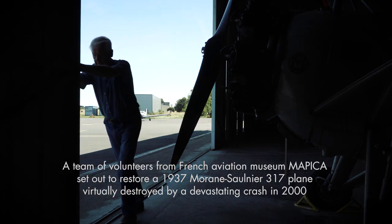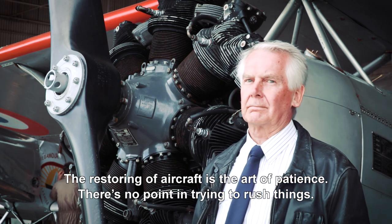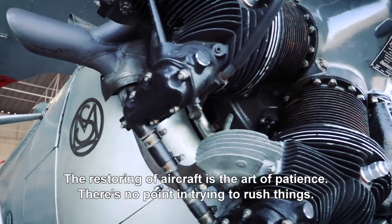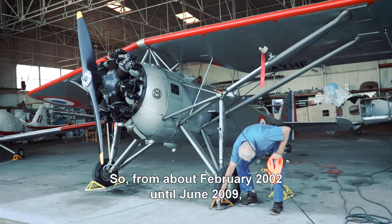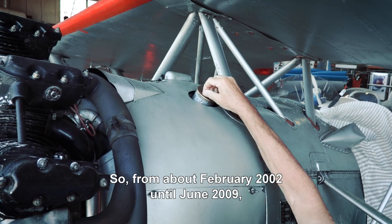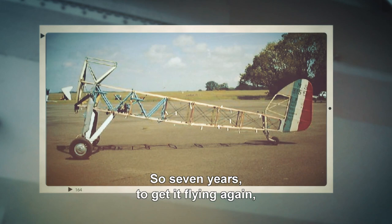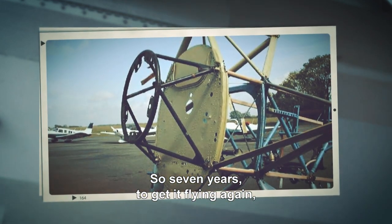The restoring of aircraft is the art of patience. There's no point in trying to rush things, it just doesn't work. So from about February 2002 until June 2009 we worked on the aircraft — seven years to get it flying again.